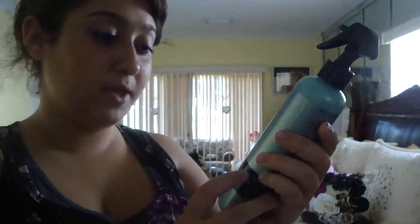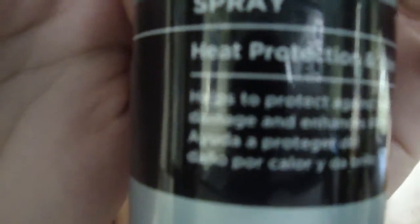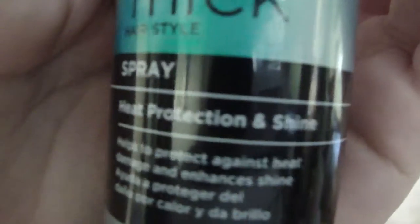Out of all the beauty products, I'm going to show you the hair stuff first. I got this Pantene Medium Thick Hairstyle Spray — Heat Protection and Shine. I really needed this because I straighten, curl, and blow dry my hair a whole lot, and I never use heat protectant, which is really bad — I do not suggest you do what I do. I also have the shampoo and conditioner from this line and it's amazing; it has done wonders for my hair, and it smells really good too.